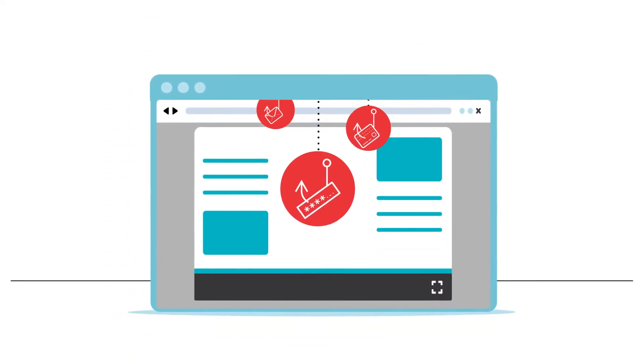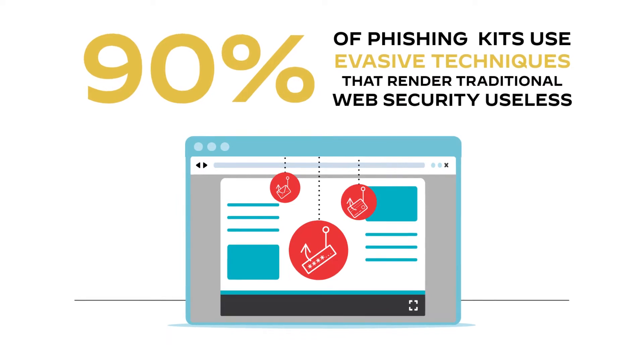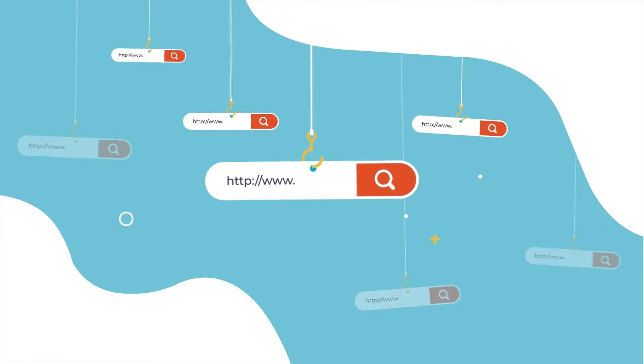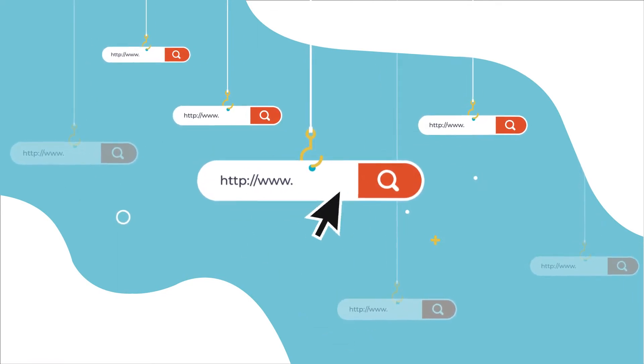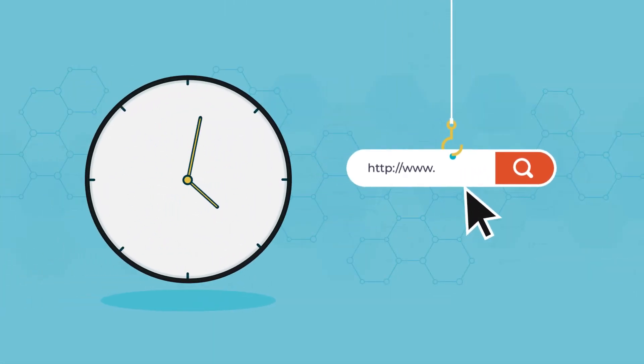Phishing is still the leading cause of breaches, with attackers using new techniques to evade cybersecurity detections. Brand new phishing URLs are used at volume because it is cheaper and easier to do than ever before. A unique phishing page may be used for hours or just minutes before automatically switching to another unique URL.